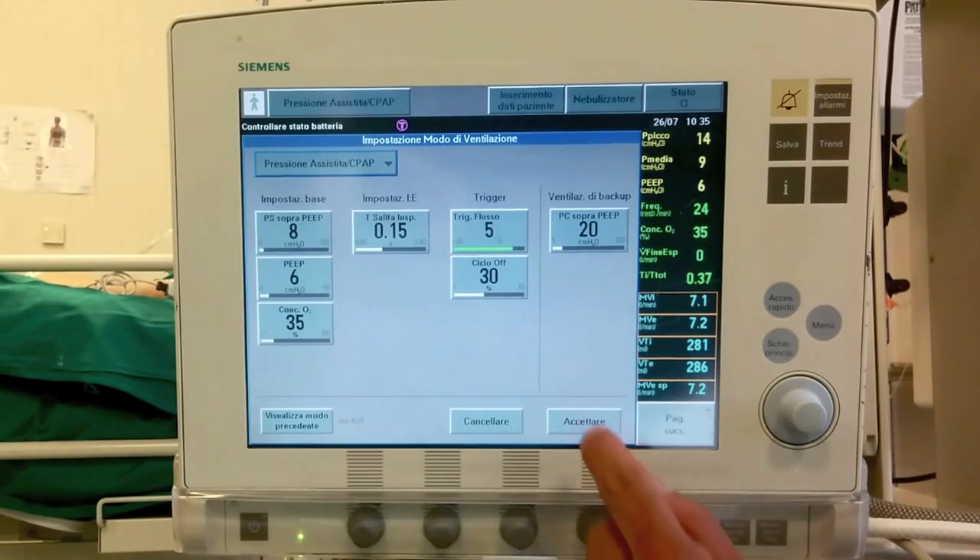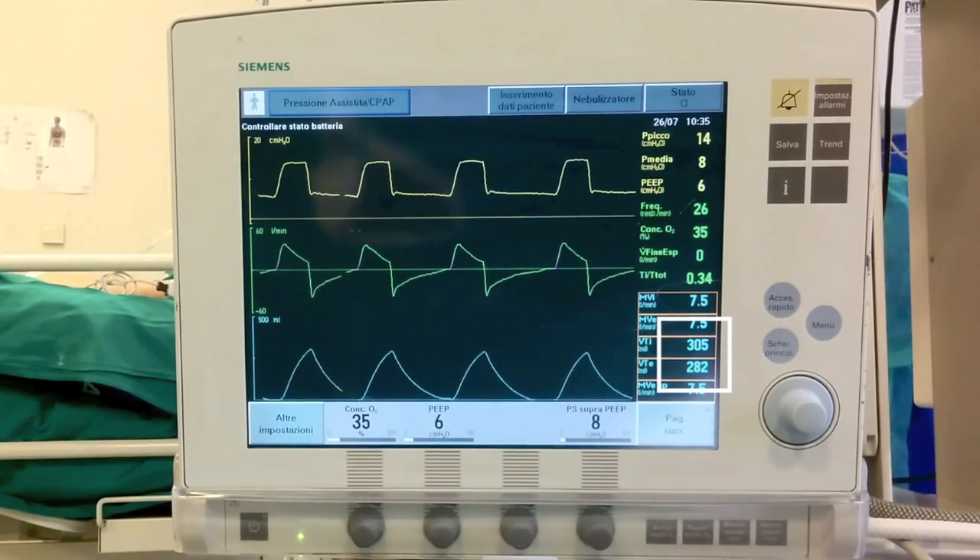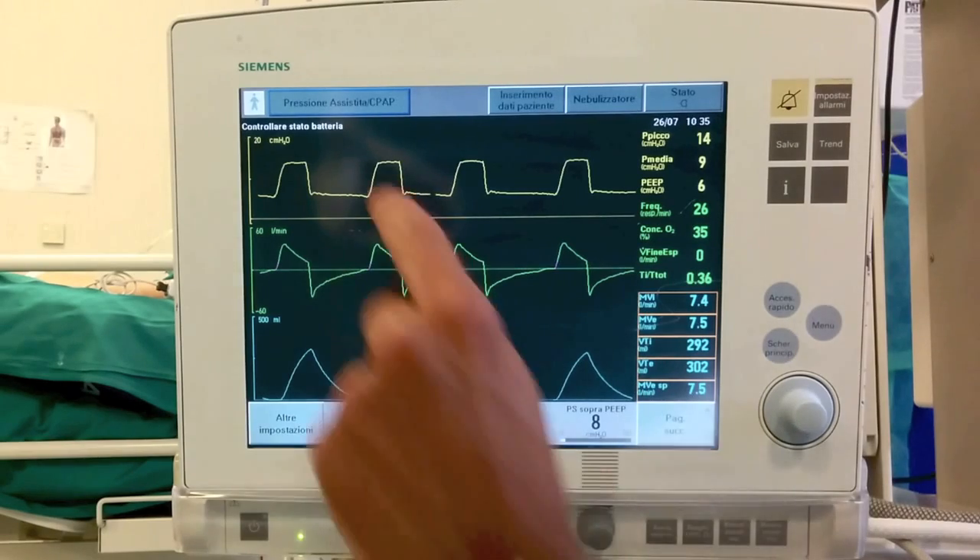The tidal volume is not fixed and it can change breath by breath, mostly on the basis of the pressure support, the inspiratory effort, and the compliance of the respiratory system.